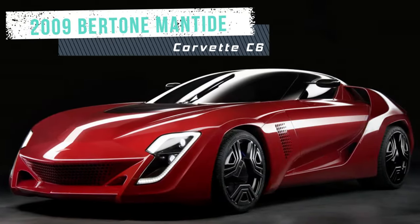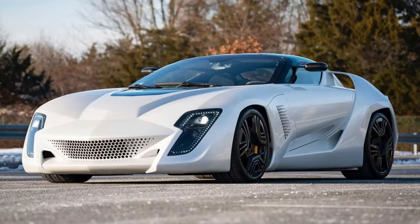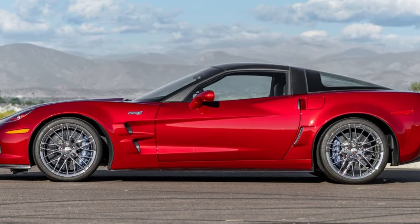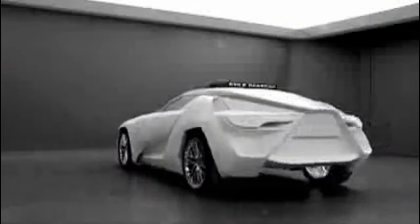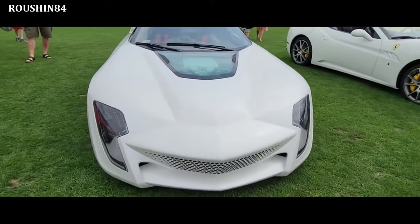The 2009 Bertone Mantide was designed by Jason Castriota, who wanted to showcase the best of Bertone's design and engineering skills. He chose the Corvette ZR1 as the base, admiring its performance and technology. Castriota and his team spent about a year transforming the ZR1 into the Mantide, replacing all the body panels with carbon fiber, giving the car a futuristic and aggressive look, while also improving the aerodynamics and reducing the weight by 220 pounds.